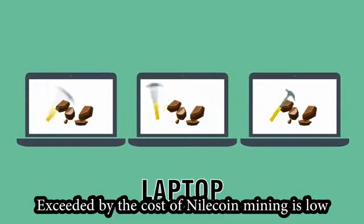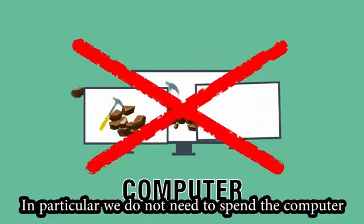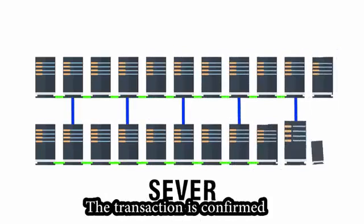Exceeded by the cost of Nilecoin, mining is low. In particular, we do not need to spend on a computer with super configuration. This completely changed the way transactions are confirmed.